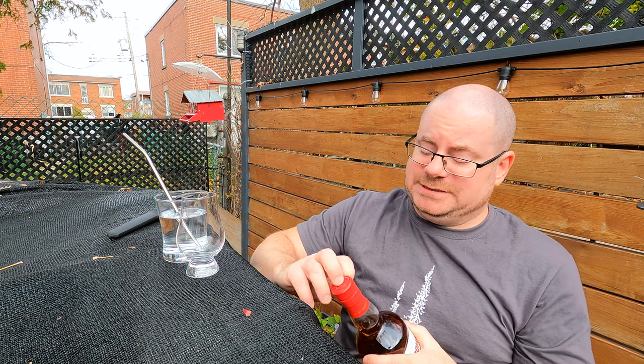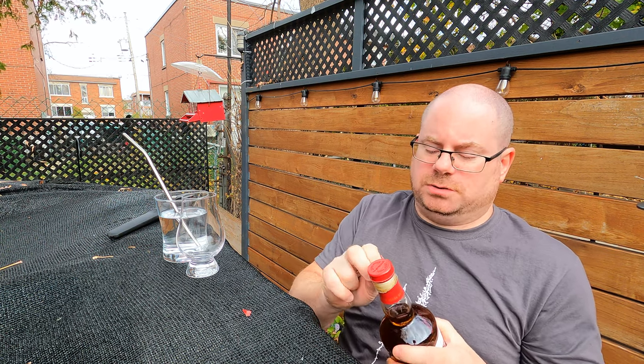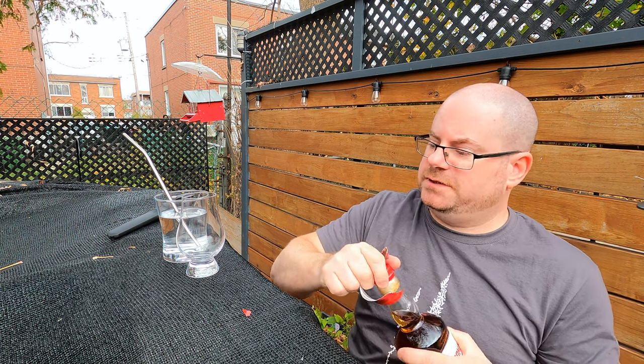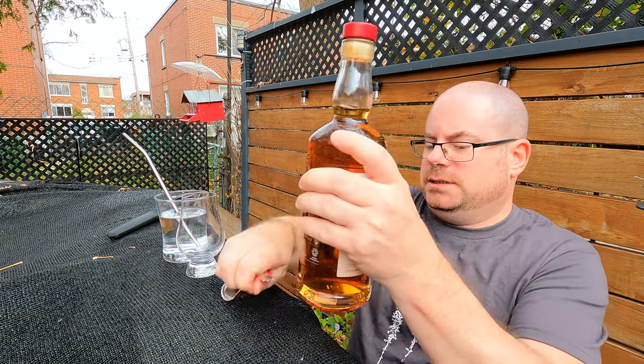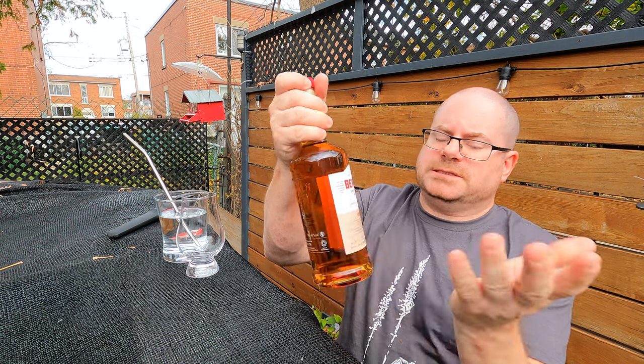I'm excited to get into this bottle because I bought it months ago. But my schedule of late when it comes to filming and especially editing these vids is a little bit on the slow side. Life keeps getting in the way. Let's get into it.